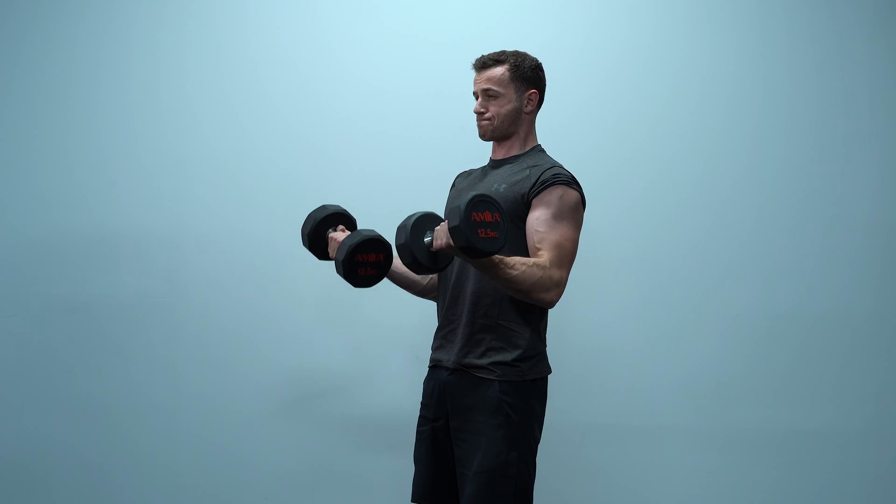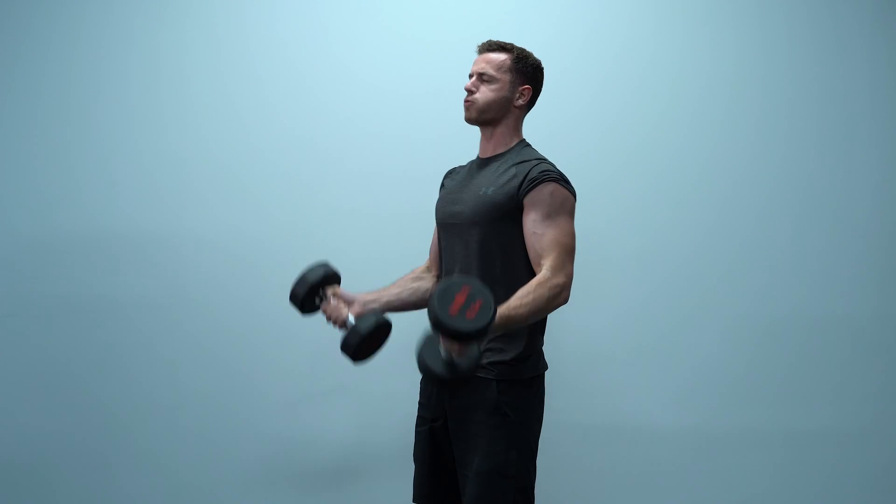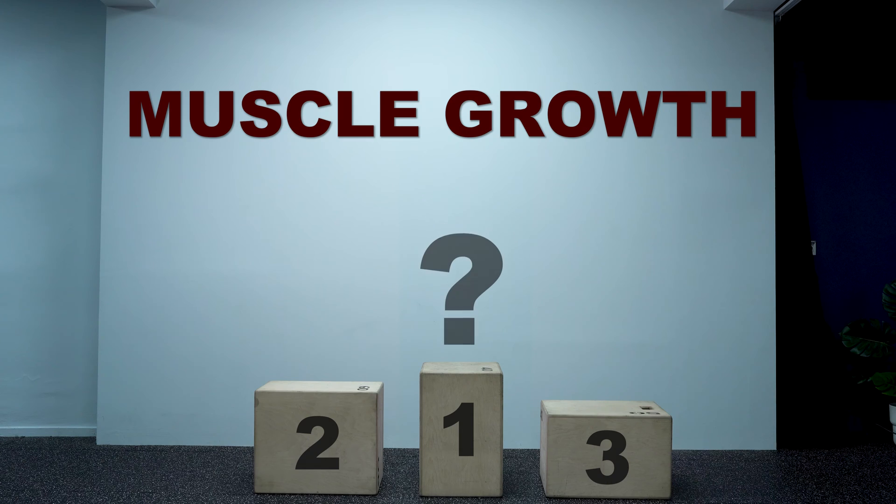Although a huge part of the fitness community supports that training to failure is better for muscle growth compared to non-failure training, science says different. I was able to identify a similar trend in the studies that have been done on this topic that determines which practice is the best for muscle growth and which comes second and third.